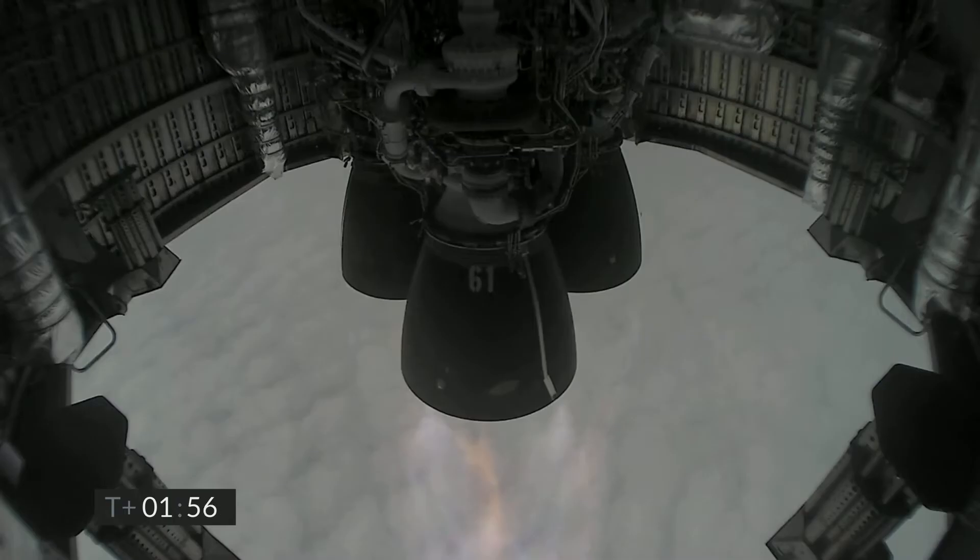At T plus 2 minutes and 2 seconds we hear confirmation that Raptor engine number 3 has shut down, starting the slowdown of SN15. The remaining Raptor engines are continuing to perform, and we've got shutdown on engine 3 on time.